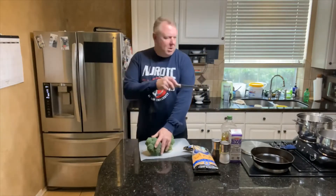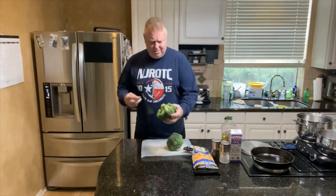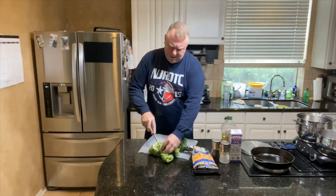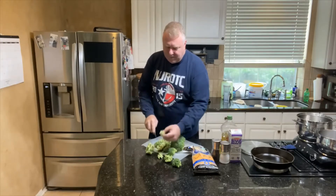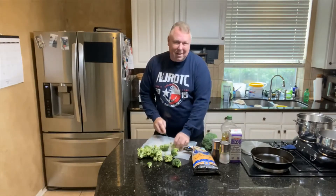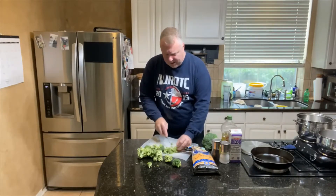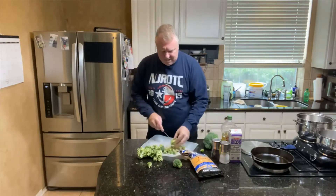Right now I'm heating up the water so we can steam the broccoli. I use fresh broccoli — sometimes I use frozen, but today I'm using fresh because it's the end of summer and it's in season. I just cut them and use the florets on the top. You don't want to use the stalk for broccoli cheddar soup. Just throw those stalks away.